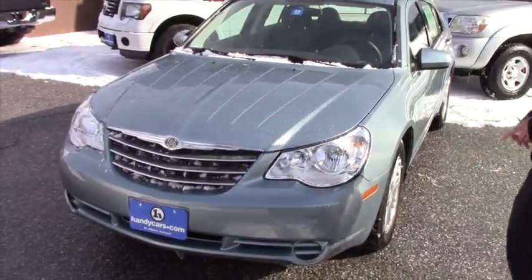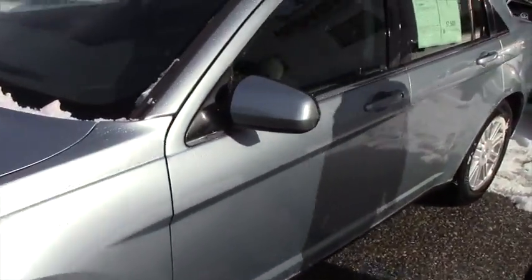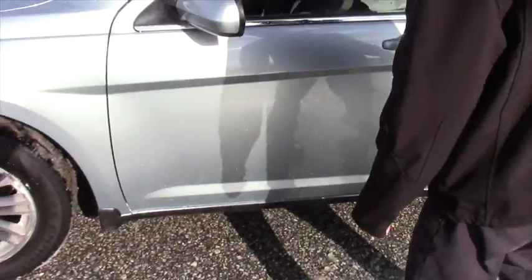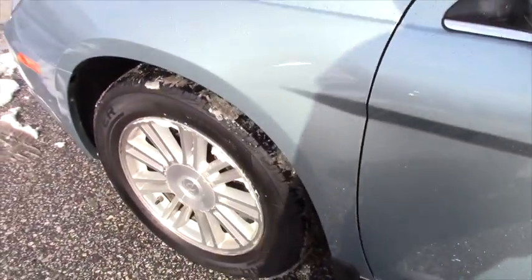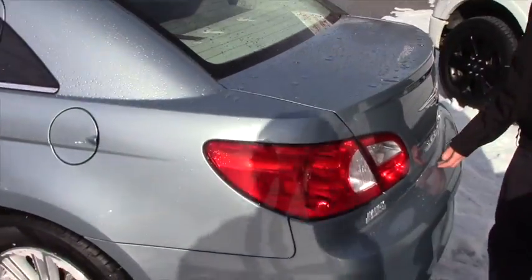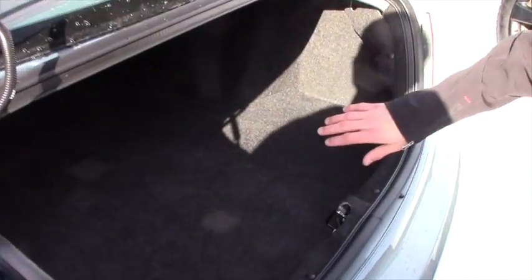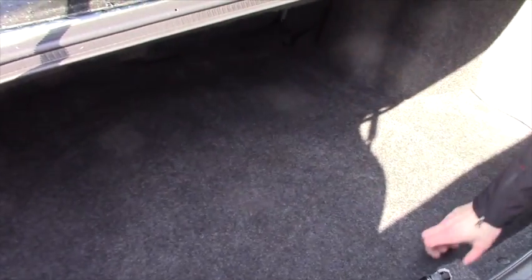You're going to have your headlights, your chrome grille. On the side here, you're going to have the Chrysler alloy rims with all-season Cooper tires on it, and a color keyed mirror. On the back, it's a full-size sedan, so you do get a decent amount of space with the 60-40 split seats and the spare tire located below.